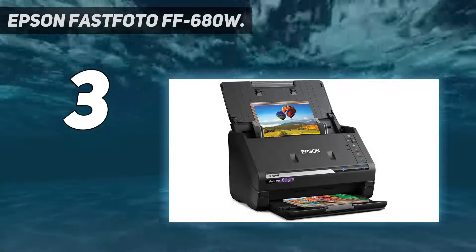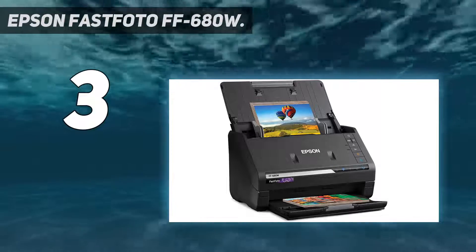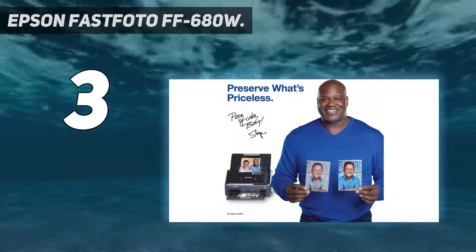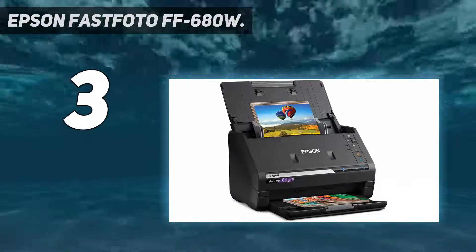Perfect picture imaging system: bring new life to old photos with auto enhancement, color restoration, red eye reduction, deskew, crop, and rotate. Single step technology lets you capture both the image and any handwritten notes on the back of a photo in a single scan.